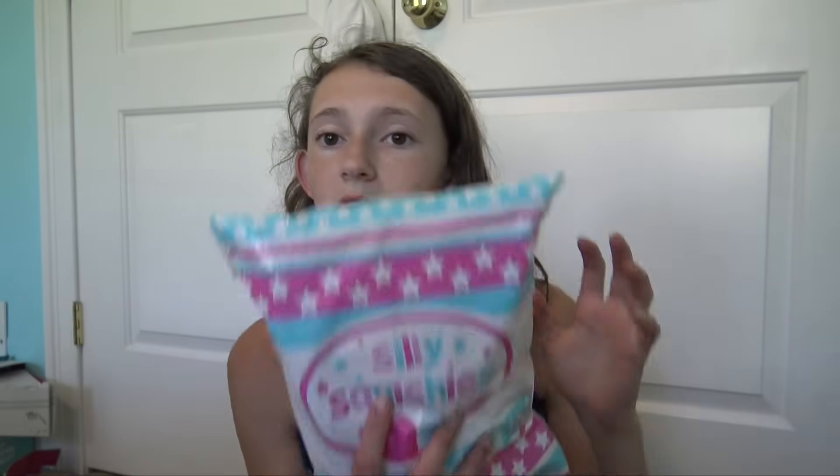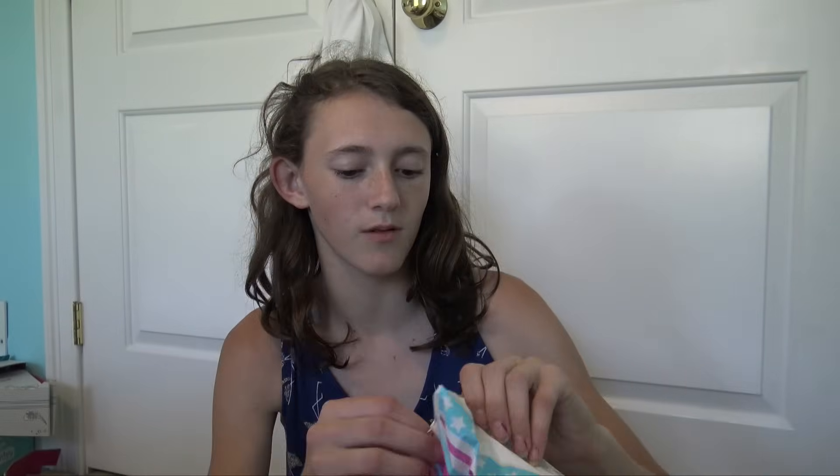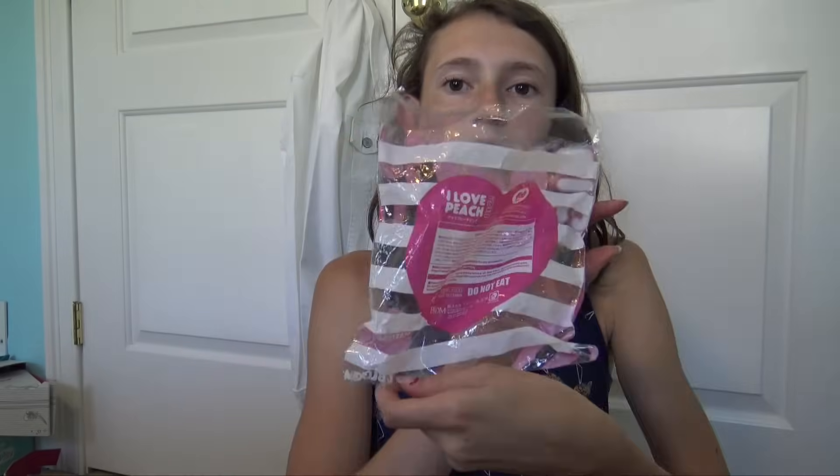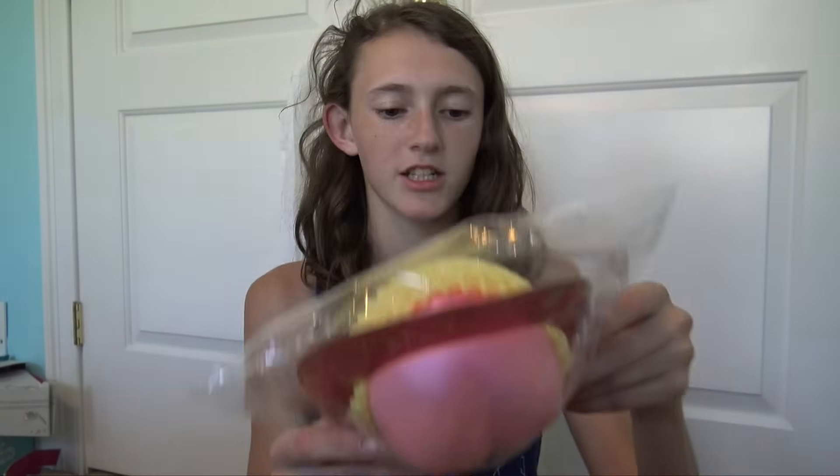I'm still going to keep those other ruined squishies — I'll just let those be the ones other people touch since they're already ruined. These new ones I don't really want people touching. Like I said, this came a day early. There's a replacement peach and two other things, so three things total. My other one came in just a bag, but this is different packaging. I want to compare them and see if the squishiness is the same.